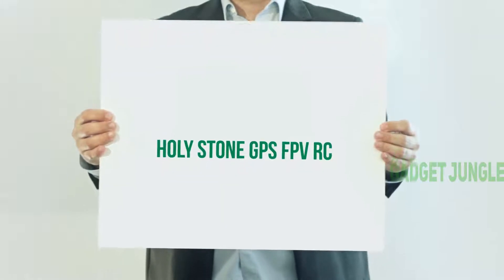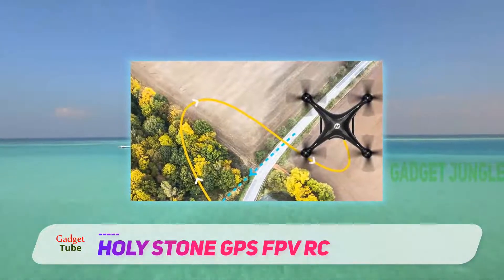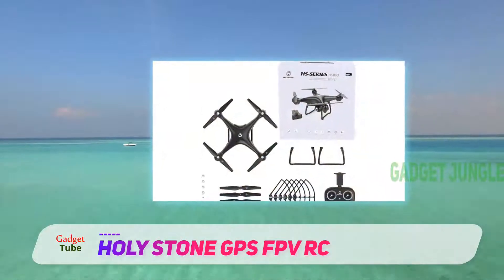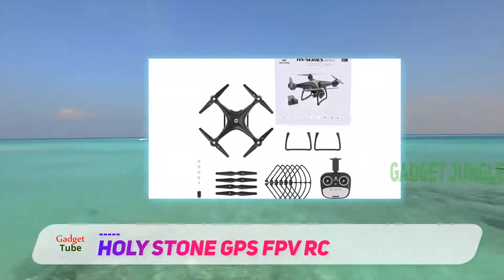The Holy Stone GPS FPV RC drone, the HS100, introduced by Holy Stone, is yet another addition to their drone family. This time they have intended to enter the market with a mid-range product and a high-level 1080p HD camera.